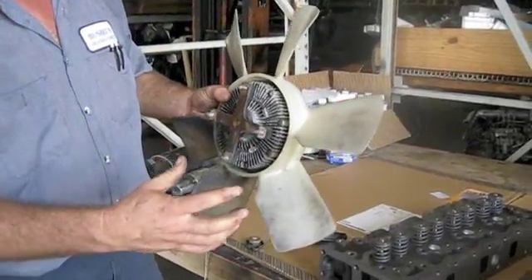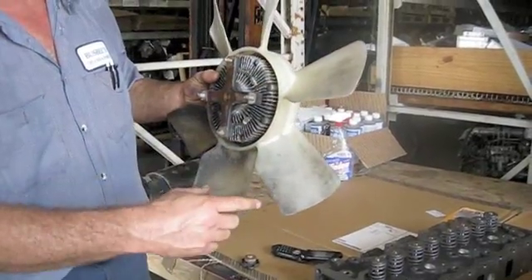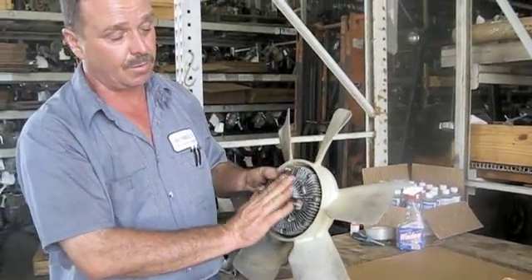The other thing to watch: if your engine is revved up and your fan is barely spinning, that's a telltale sign that your fan clutch is not working properly.